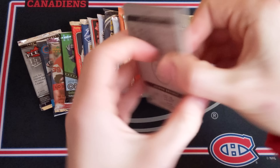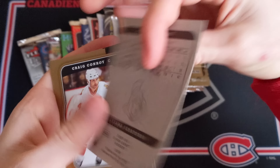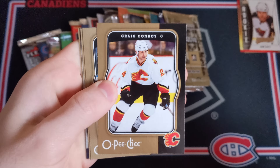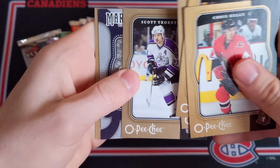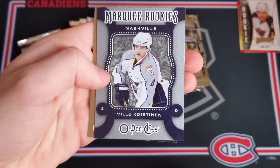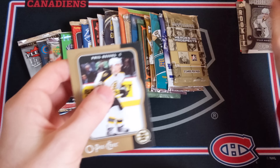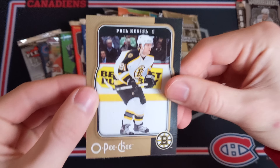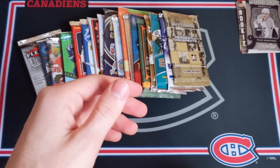Now 0708 O-Pee-Chee Hobby — it is possible to get a pretty cool card considering this is a hobby pack. We've got base cards: Chris Kelly, not a bad looking design. Craig Conroy, Ryan Craig, Scott Thornton, and a Marquee Rookies of Vili Koistinen — there you go, a Marquee Rookie card, not bad. Not as good as the John Scott though. And then Phil 'the Thrill' Kessel with the Boston Bruins — that's pretty funny.